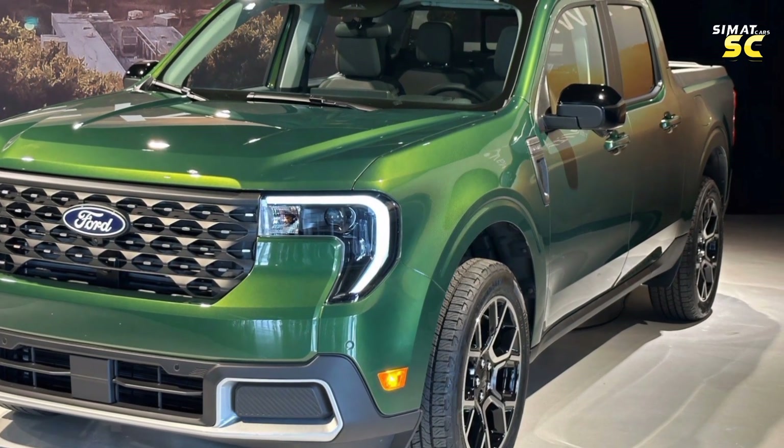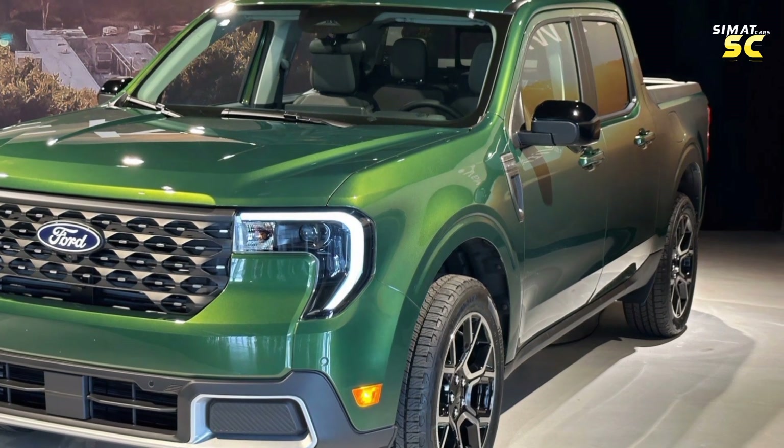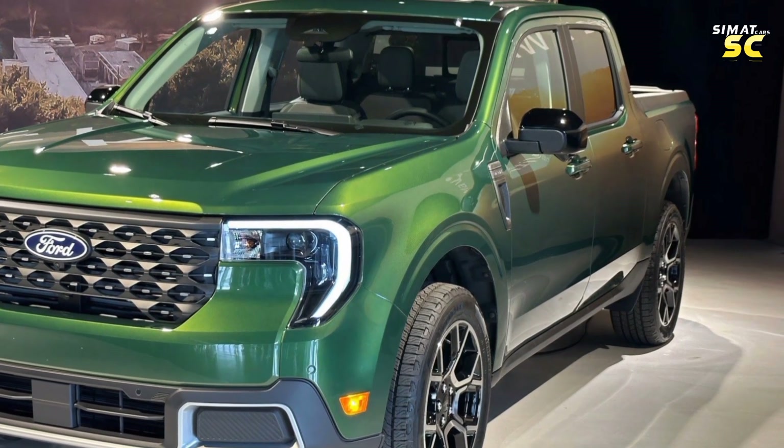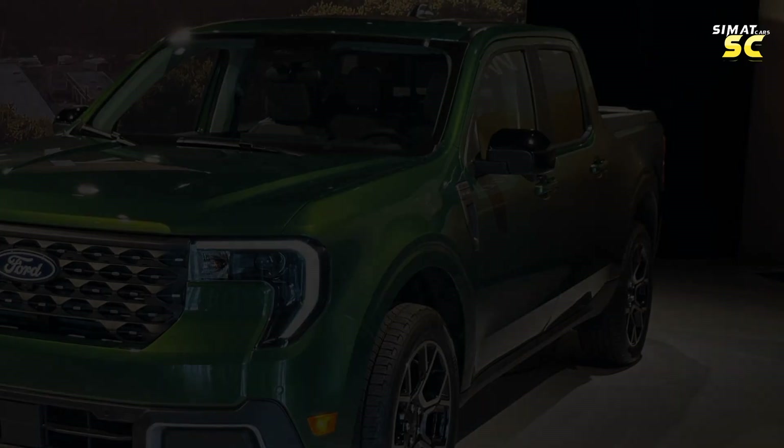The new Tremor comes at the top of the range with a starting price of $41,390.